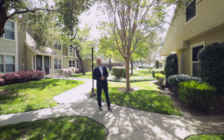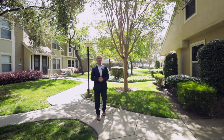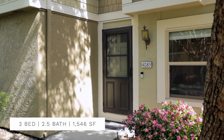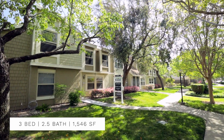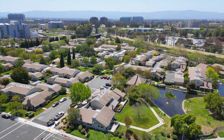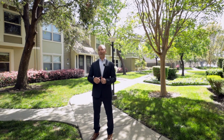We are here today at 4283 Dry Bed Court in the beautiful Lakeshore community in northern Santa Clara. This three-bedroom, two-and-a-half bath, 1546 square foot townhome is a perfect location. Matter of fact, I used to live in this community back in the 1980s. This one might be for you — let's go check it out.